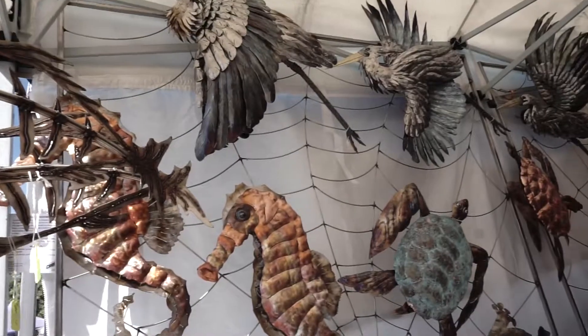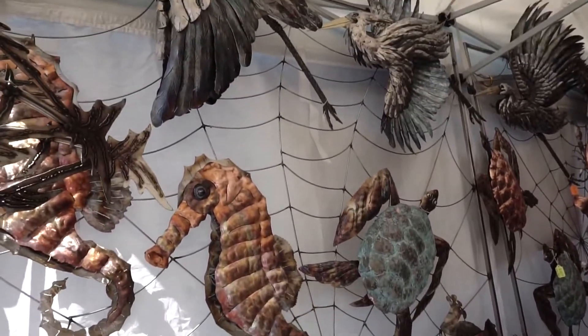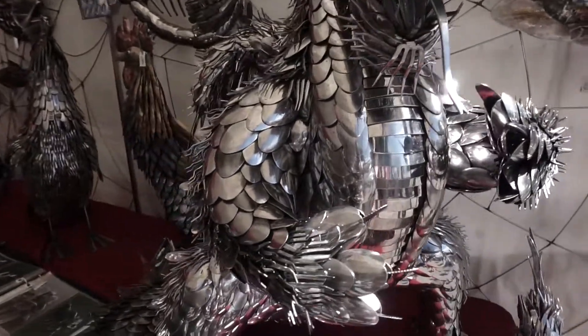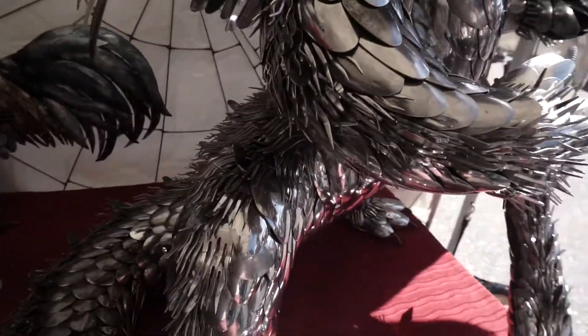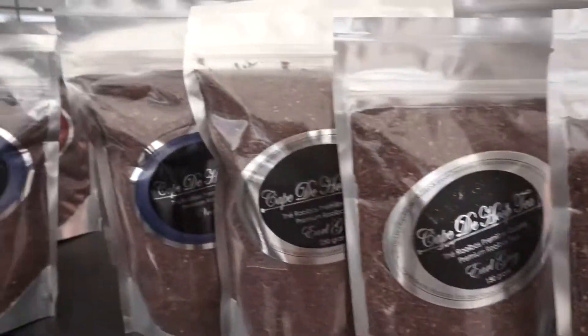So we're at this tea — how do I say it — Cape to Hoop tea from South Africa. Check this out, seahorses and stuff. There's my little sample right here. It's actually really good. I've always got the coolest things here and the neatest people.